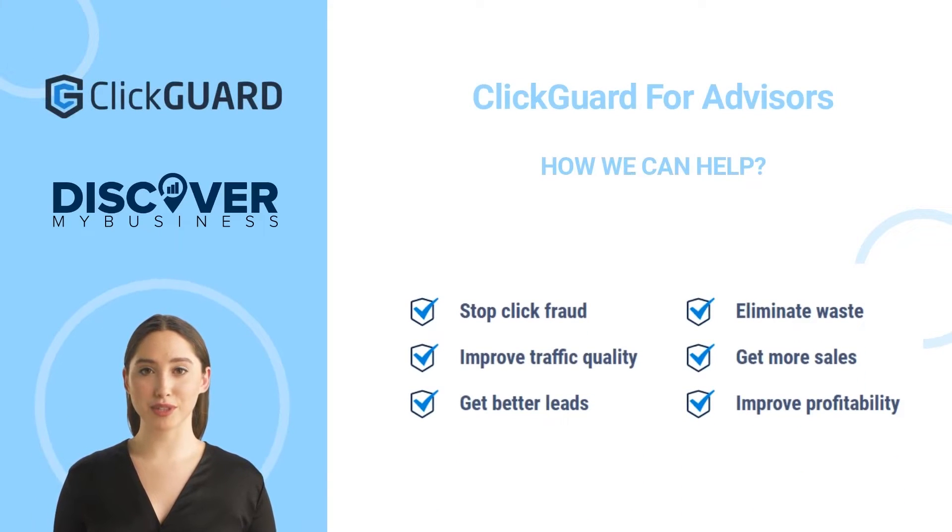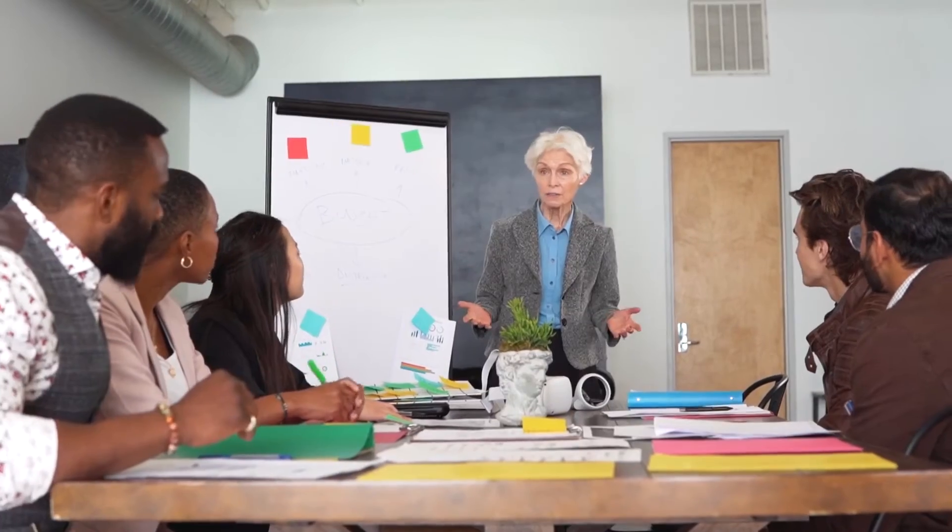Hi, in this video we will quickly tell you about ClickGuard for advisors and how we can help. Pay-per-click (PPC) advertising is one of several options for promoting your financial service or company. You only pay when a user, a potential consumer, visits your website after clicking on an ad. You select keywords or phrases such as shopping or green used car and your ad will appear in the search results.